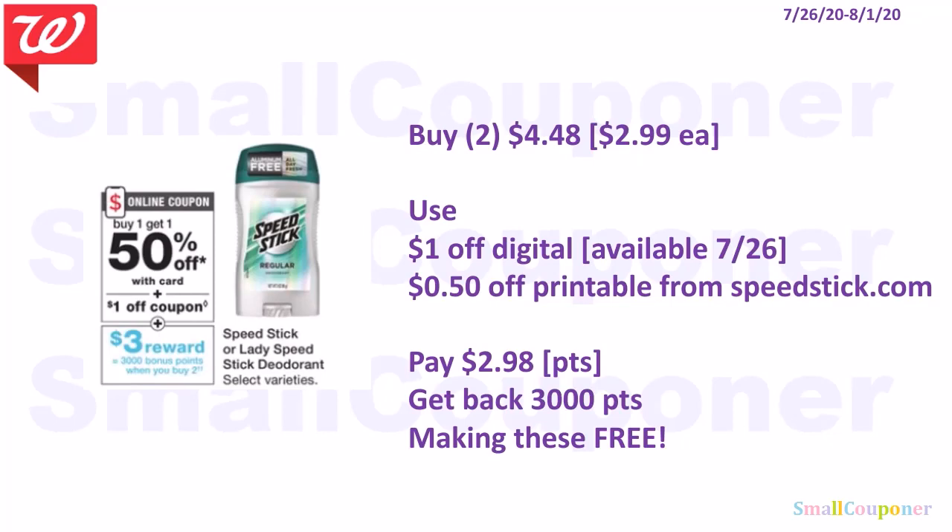Speed Stick is BOGO 50% off, and when you buy two, you get 3,000 points. Buy two for $4.48 — they are $2.99 each and the second is 50% off. Use a $1 off digital available on the 26th and a $0.50 off printable from SpeedStick.com. You'll pay $2.98. This is a buy deal so you can use your points. Get back 3,000 points, making these free.